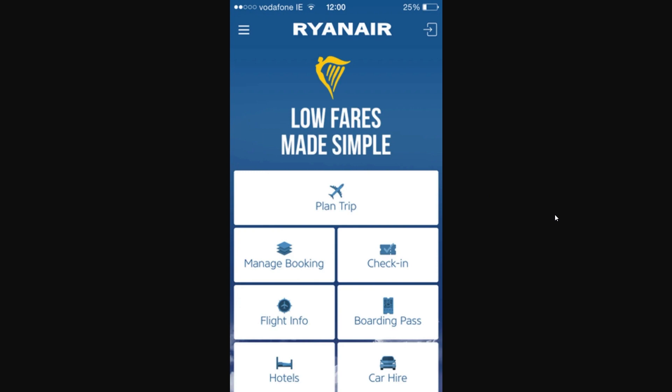The first thing you want to do is open up your Ryanair app. This might look a little bit different depending on what version of the app you're running, but it will be pretty similar no matter what version. On the home page you should be able to see the option that says 'Check In' — go ahead and click that button, because this is how we can get our boarding pass on our wallet.